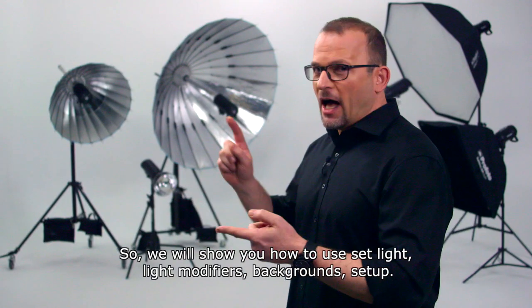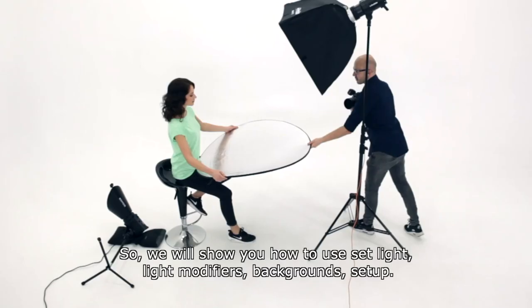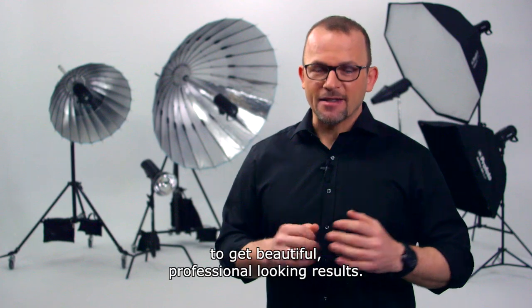So we will show you how to use light, light modifiers, backgrounds, and setup. At the end you will be aware of how to work with your light to get beautiful, professional looking results.